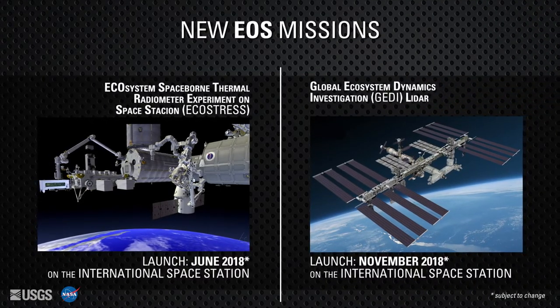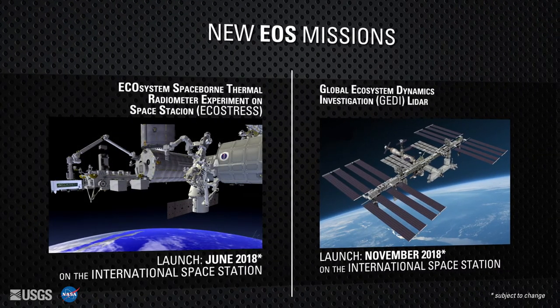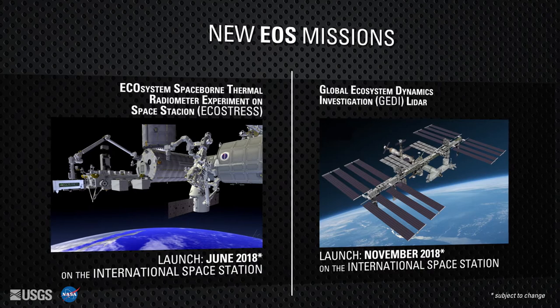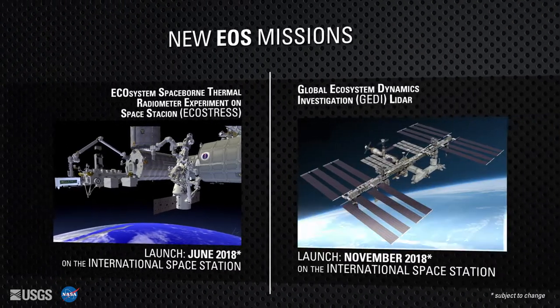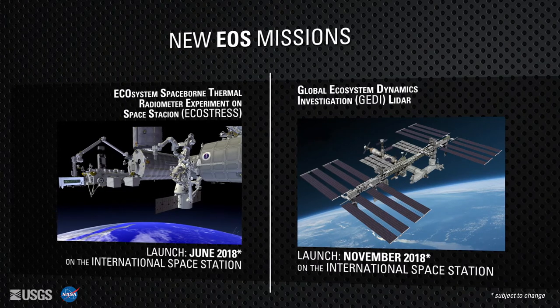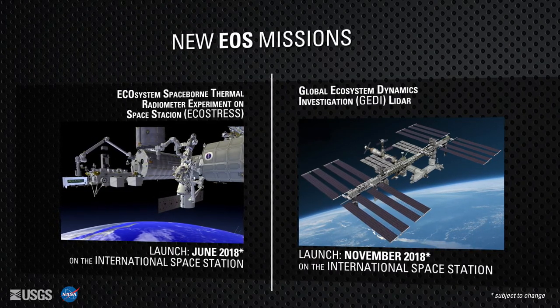Both of the sensors will be housed on the International Space Station. EcoStress will collect information essential for detecting water stress in plants and improved drought estimations. GEDI will provide valuable LiDAR data for measuring forest canopy height and structure, as well as the surface elevation.